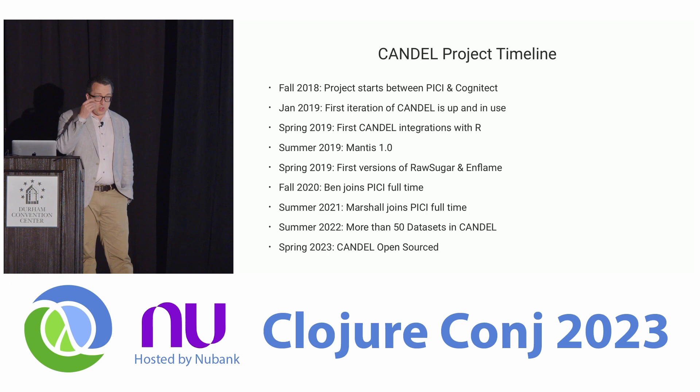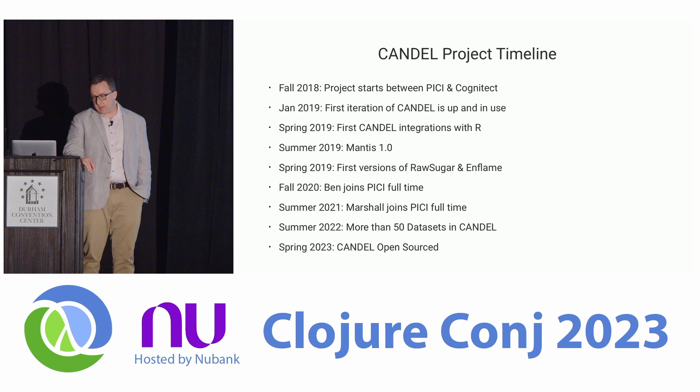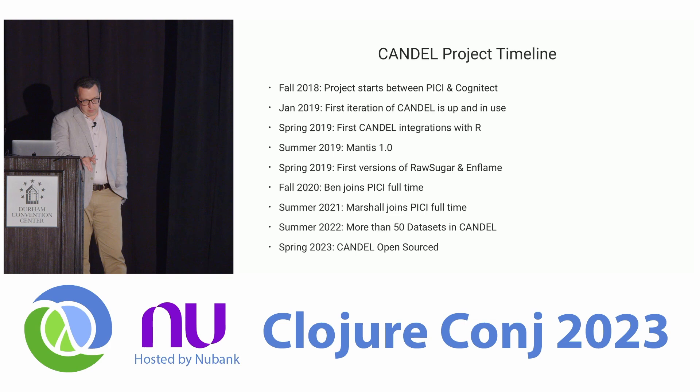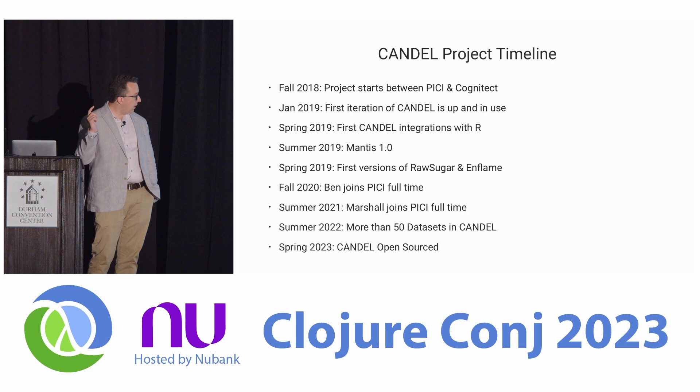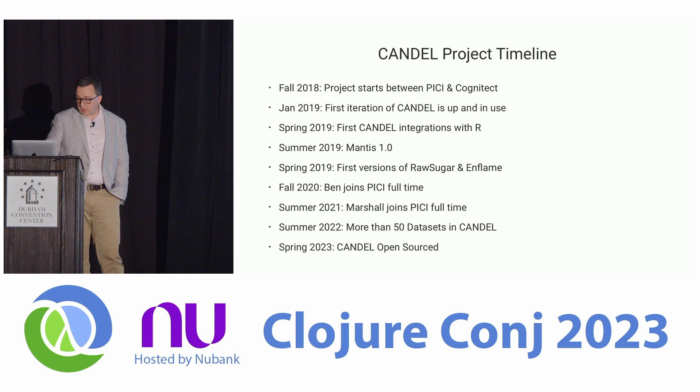Here's how this story actually happened. Federico and Lacey came to Cognitech in fall 2018 and we did our initial iteration with Kurt, Federico, and Lacey. By 2019, the first iteration of the system was up and in use at Pisces. Spring of that year we started integrations with R, and summer saw the first version of Mantis. Additional ecosystem tools — raw sugar and flame — came out in fall 2019. Ben joined Pisces as a full-time employee in fall 2020, I joined summer 2021. By summer of last year we had more than 50 datasets available to bioinformaticians at the Parker Institute.